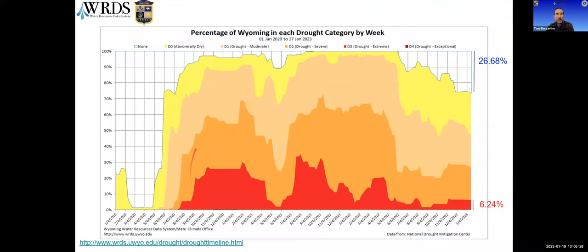Zooming in to show from the start of 2020 to present covers the whole period of this recent drought. Almost six and a quarter percent of the state is in extreme drought now, about a quarter percent decrease from our last webinar. That D3 over in the eastern part of the state has been holding on pretty strong. The amount of the state with no drought category whatsoever — shown as gray on the map — is almost 27%, which is the largest percentage since July 7th, 2020, as we were moving into this drought.